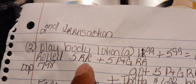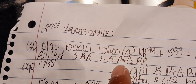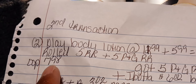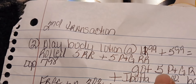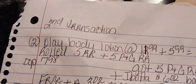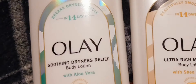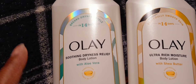I rolled the two $5 register rewards and the $5 P&G register reward from the first transaction. I paid $7.98 out of pocket — that's my subtotal — but I got back that $5 P&G register reward, plus I submitted my receipt to Ibotta and got my $6 back, which made this free plus a $3.02 moneymaker. That's really, really good.